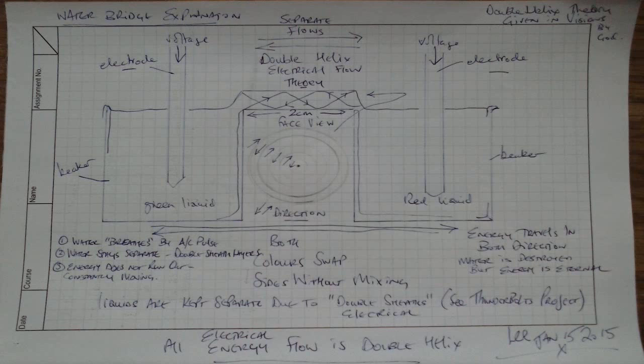This is because alternating current pulses — it goes one way then it goes the other. So there you go, it's that easy. Another mystery solved by double helix energy flow, because energy moves.